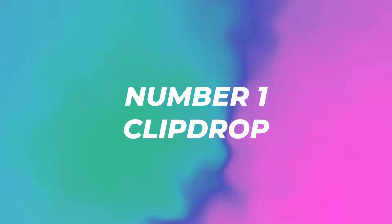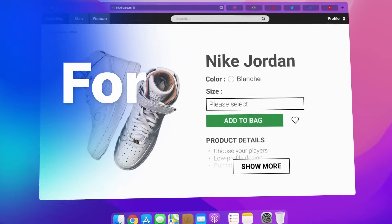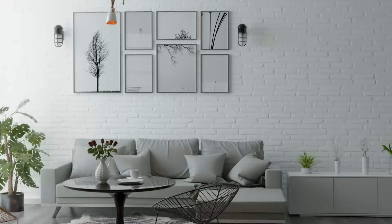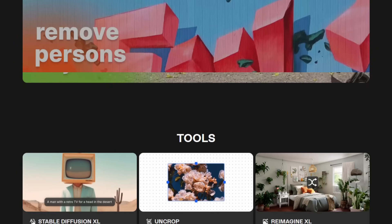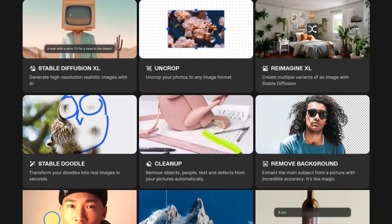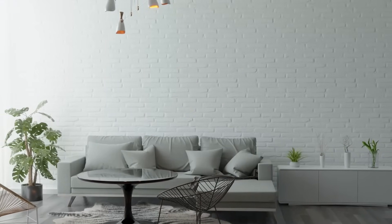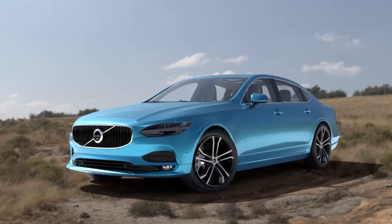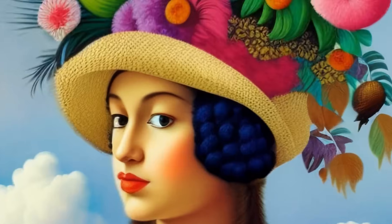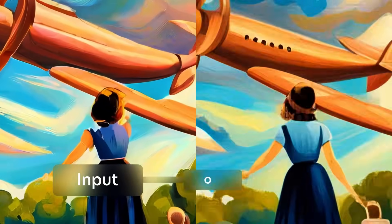Number one, ClipDrop is an AI-powered platform offering a suite of image editing tools such as background removal, image upscaling, and transforming doodles into real images. If you've tested Midjourney or other image generation tools, this is my favorite because it's free. ClipDrop combines multiple advanced image editing functionalities in one platform, leveraging the best stable diffusion model to achieve amazing results like uncropping photos, relighting images, and generating high-resolution visuals.